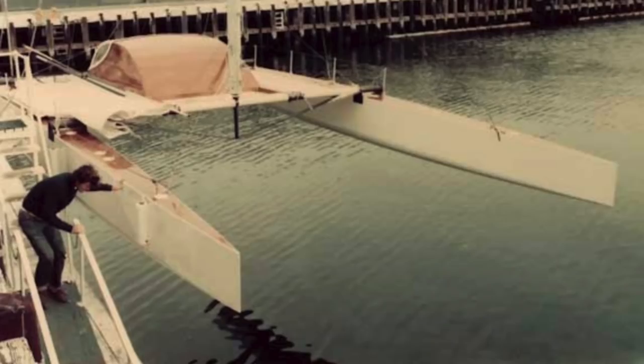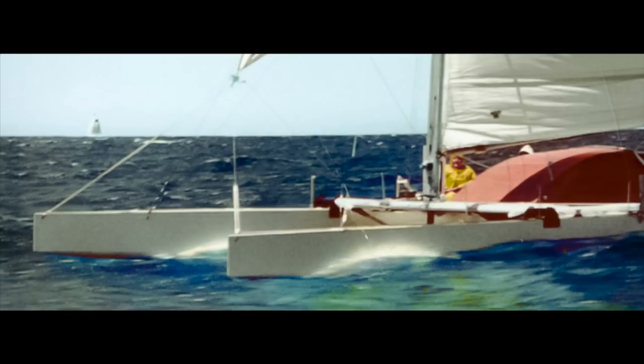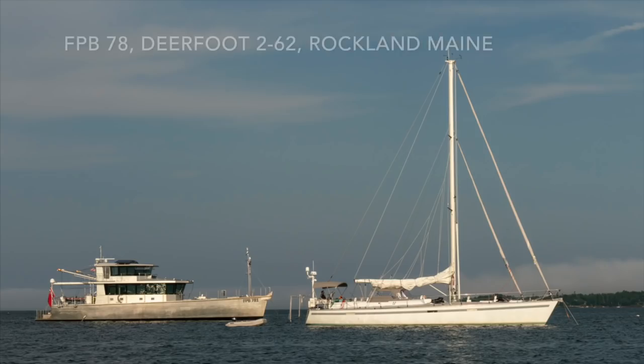40-plus years ago we had one of those rare design moments when everything just falls into place and the whole is greater than the sum of its parts. The 38-foot catamaran Beowulf 6 was the result. Since then we've used the same principles on every project.